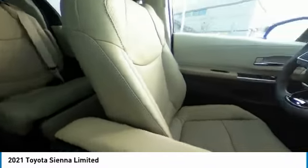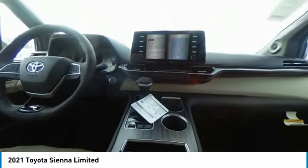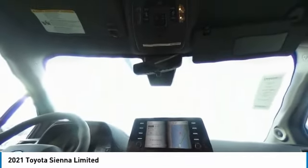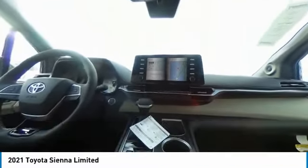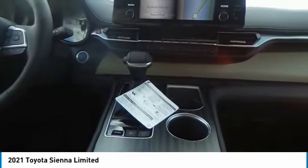This isn't just a vehicle, it's an experience. So stop in for a test drive today. We'll see you next time. Bye.